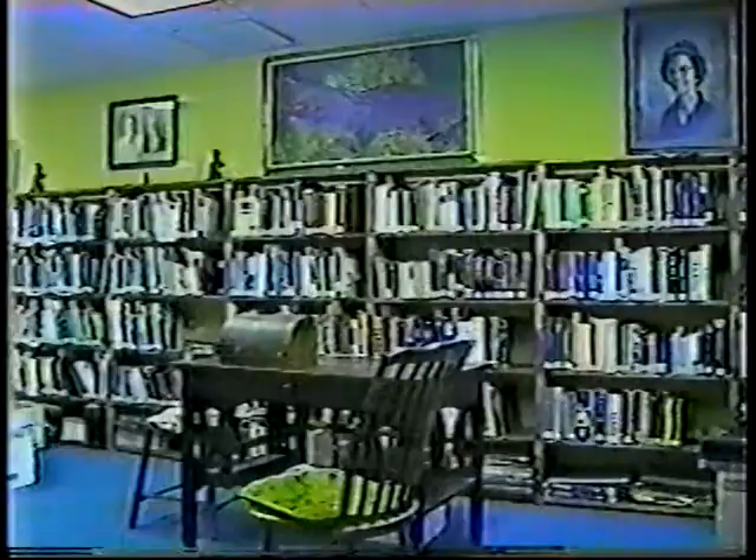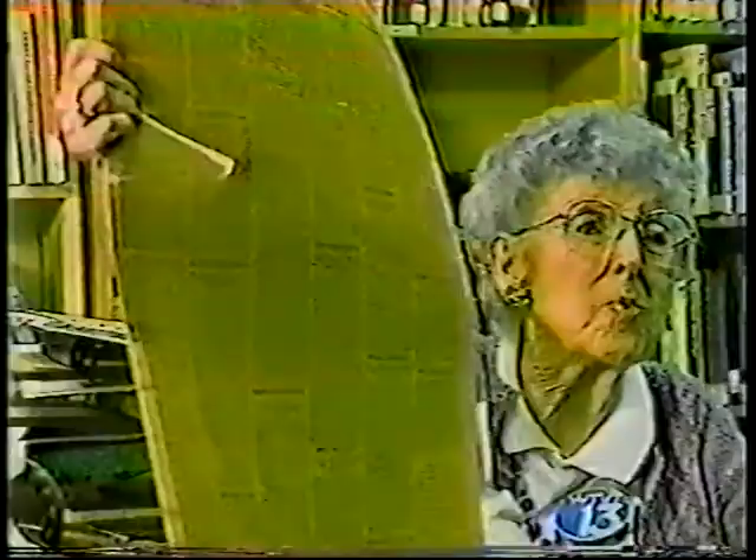Presiding over the well-developed library is Jessie Hyde, former school librarian in upper New York State. We have a vast collection of material on local history, and we have a copy of the first paper that rolled off the press.